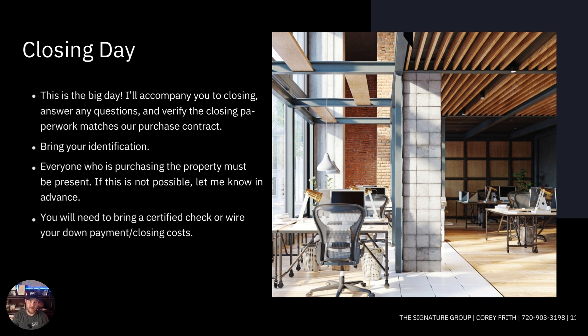On closing day, I'll be there with you and usually the lender will be too. Bring valid identification so the title company can verify who you are and properly record ownership. Everyone who purchased the property must be present — if that's not possible, remote notaries are available with some extra steps and costs. Bring a certified check or wire the funds needed for closing costs and down payment. Congratulations — you now own a home!